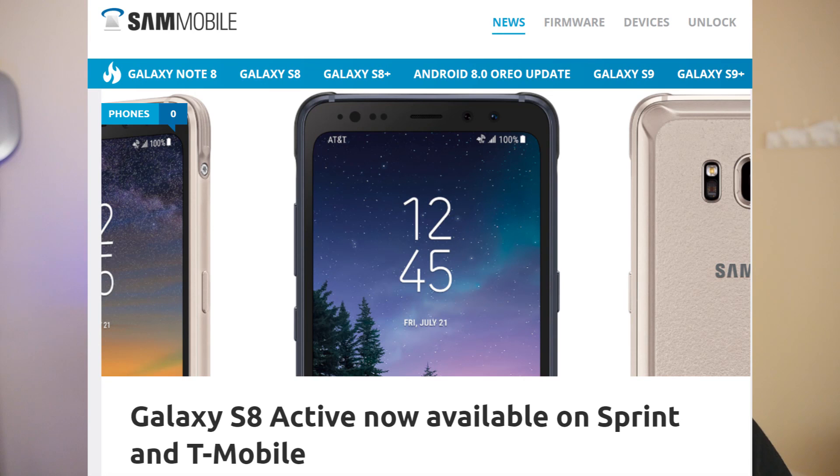Our last story of the day is about the Galaxy S8 Active. It is now officially available on T-Mobile and Sprint. It goes for about $820 and it's the Galaxy S version that's a little bit more rugged with military grade materials. It's slightly different than its S8 counterparts — the battery is 4000mAh versus 3000mAh on the Galaxy S8, the screen is flat rather than curved, and it has military carbonate display protection. So if you love the Galaxy S series and want something slightly more rugged with a bigger battery, check out the Galaxy S8 Active.